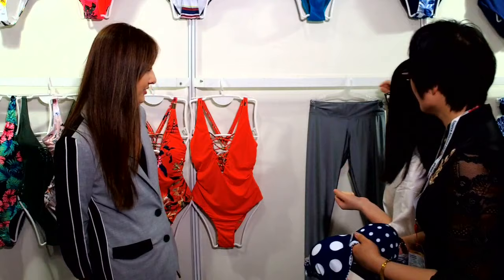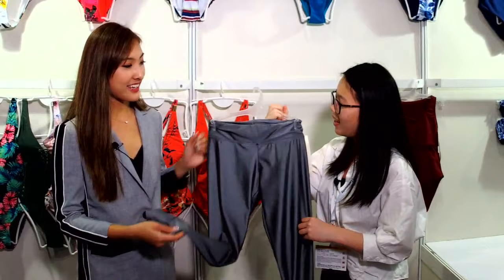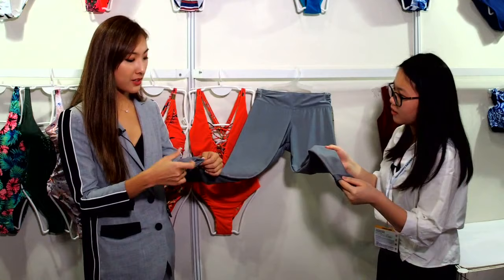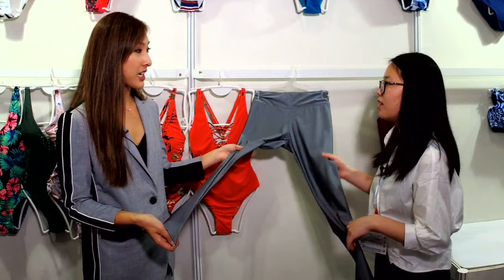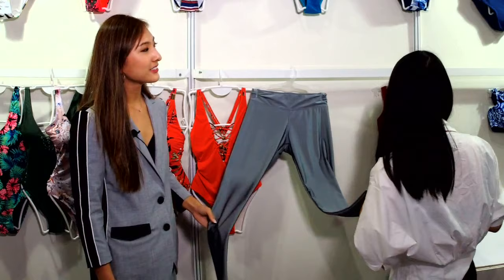This is the leggings — yoga leggings. If you like dancing or running, it's the best choice. You can see the inside lining is very strong and elastic — it has great stretch to it. The material is very bouncy. If you're interested in sports like running or yoga, the stretching is great for that.